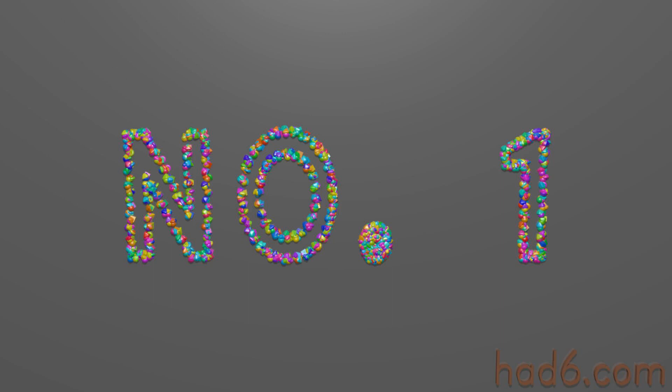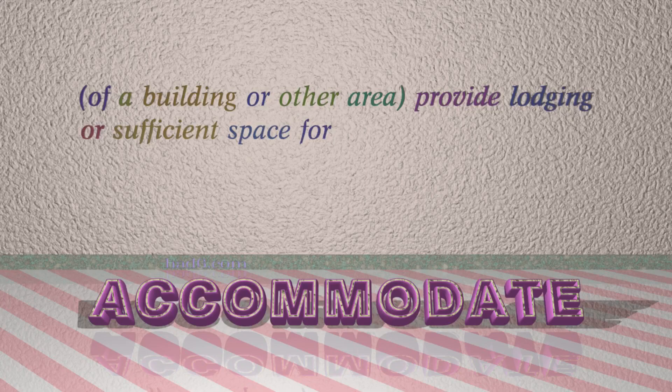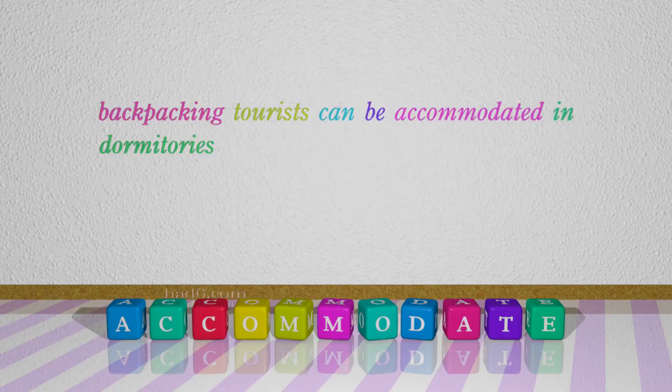Number 1: Accommodate. Which means: of a building or other area, provide lodging or sufficient space for. For example: Backpacking tourists can be accommodated in dormitories.